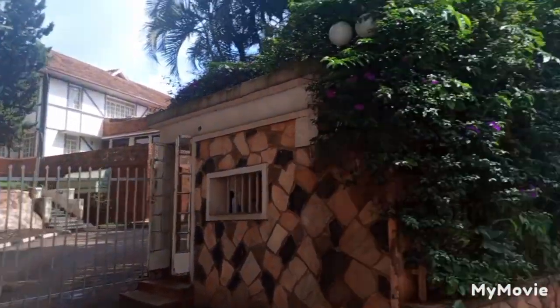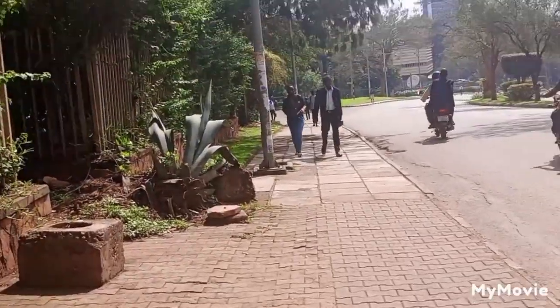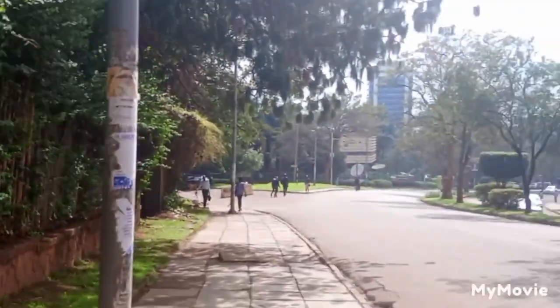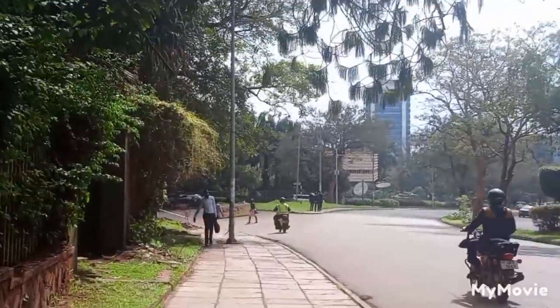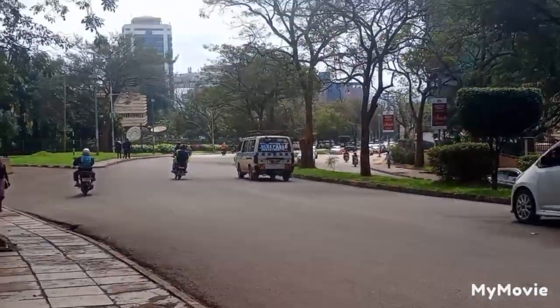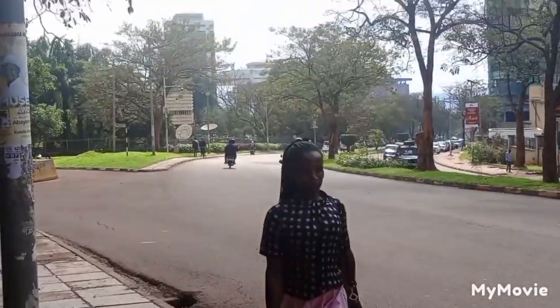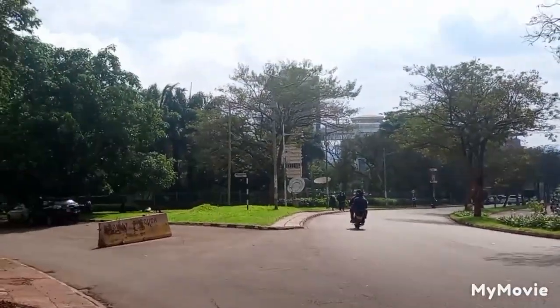I always appreciate the returning subscribers who are always with me, especially those who started this journey with me and have stuck around — I can never thank you enough. Right now I am at Musisi Courts, just above Statistics House. I'm looking for a boda boda. That tall building you're seeing is Crested Towers, just below Serena Hotel. Around here is Serena — this is also part of an uptown tour.